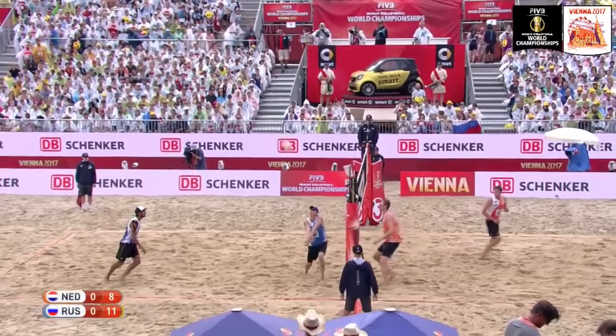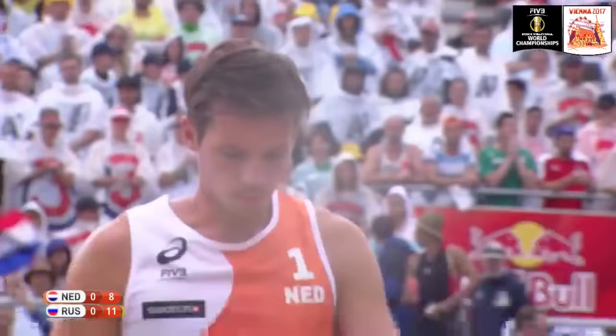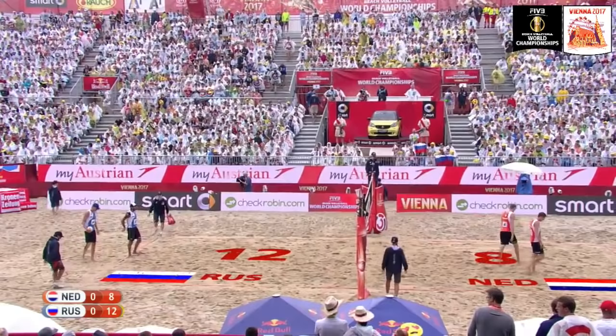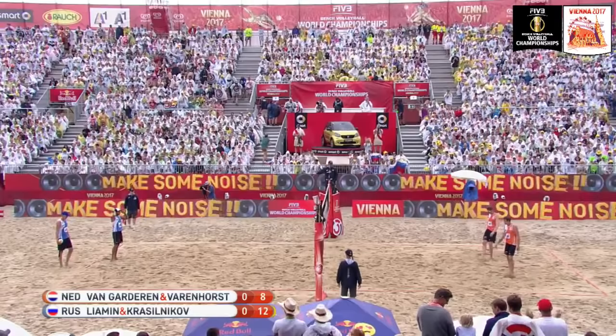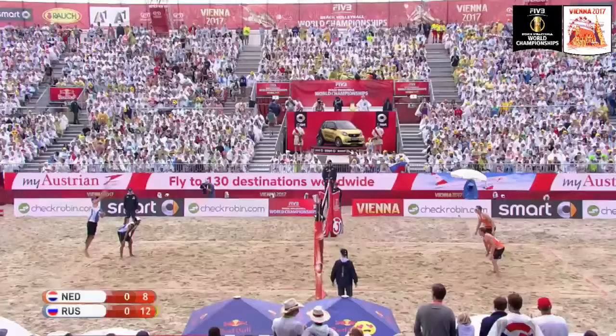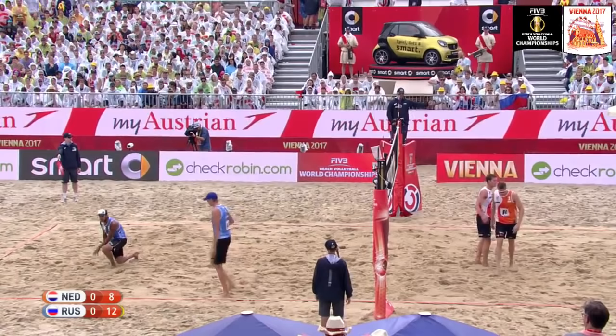Van Garderen on the attack for the Netherlands. Good cover from Krasilnikov. Krasilnikov against Varenhorst again, and he's starting to win that battle at the net. Krasilnikov's a guy you just don't want to mess with so fast. I don't think I've ever seen a player when the ball is so far away and about to hit the sand have such incredible strength to get to just about every shot, and he's very efficient at converting as well.